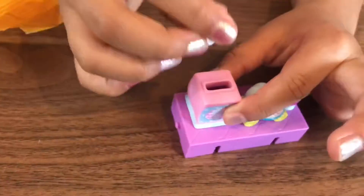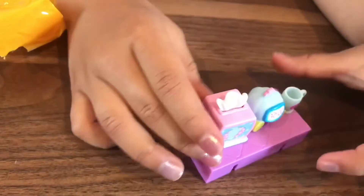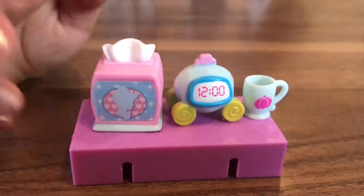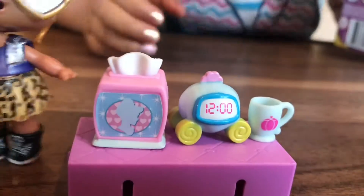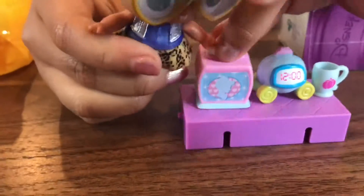Oh, that's cute. Let me see. You can actually take the tissue out. But too bad these ones don't have faces. You can use it with these. I need to use a tissue.